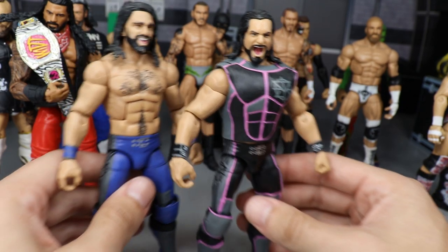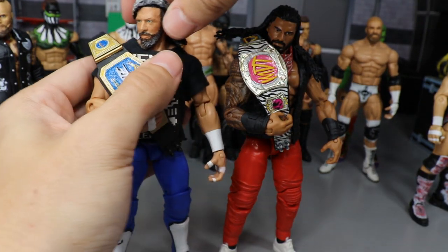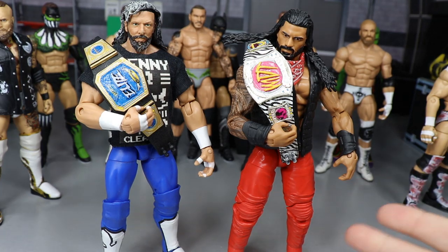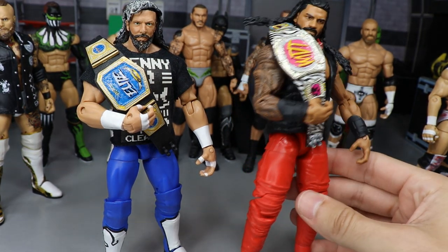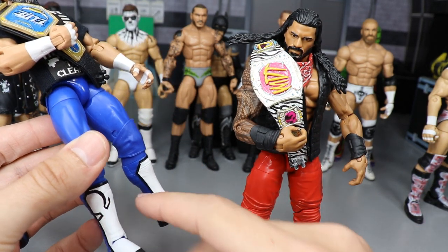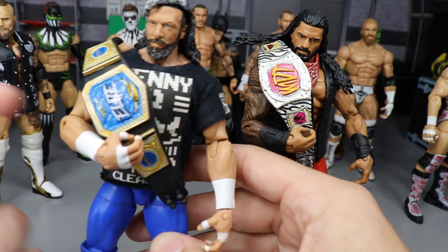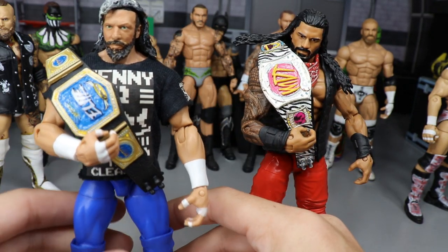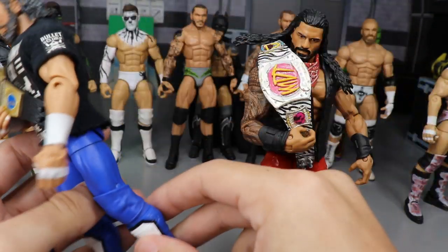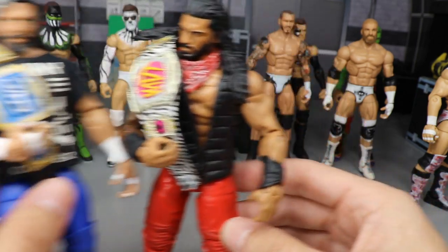Next up, we have some pick fed champs — the MDT Champion Roman Reigns and the MDT Elite Champion. These are the two main champions on my shows. Roman's is a fantasy attire imagining him joining the Bloodline and turning heel. The Elite Champion is a Kenny Omega attire with the Kenny Omega logo, blue tights with 'Elite' on the butt matching the Elite Championship logo — tying into attires he's worn in real life.